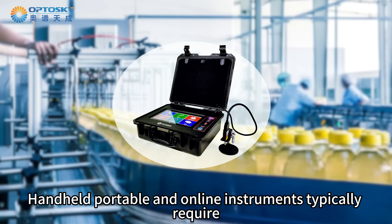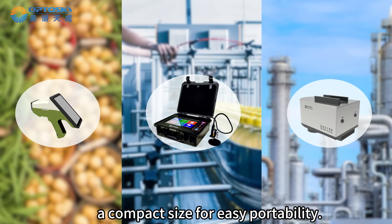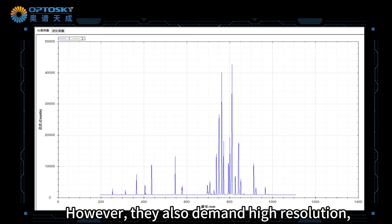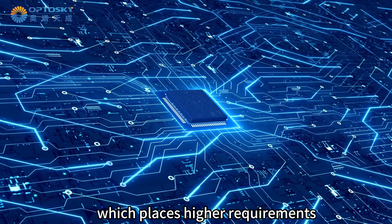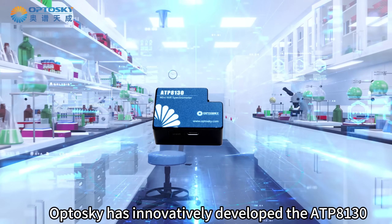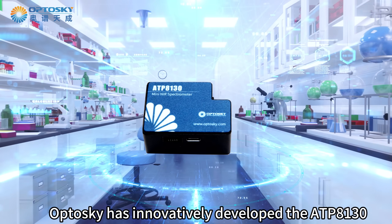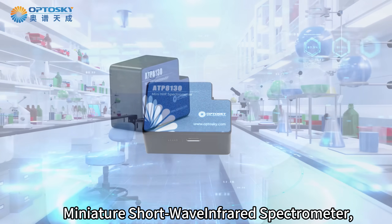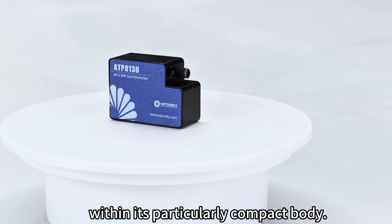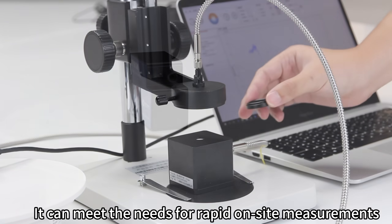Handheld, portable, and online instruments typically require a compact size for easy portability, but they also demand high resolution, placing higher requirements on the spectrometer inside. Optosky has innovatively developed the ATP-8130 miniature short-wave infrared spectrometer, achieving a dual breakthrough in high resolution and sensitivity within a particularly compact body.